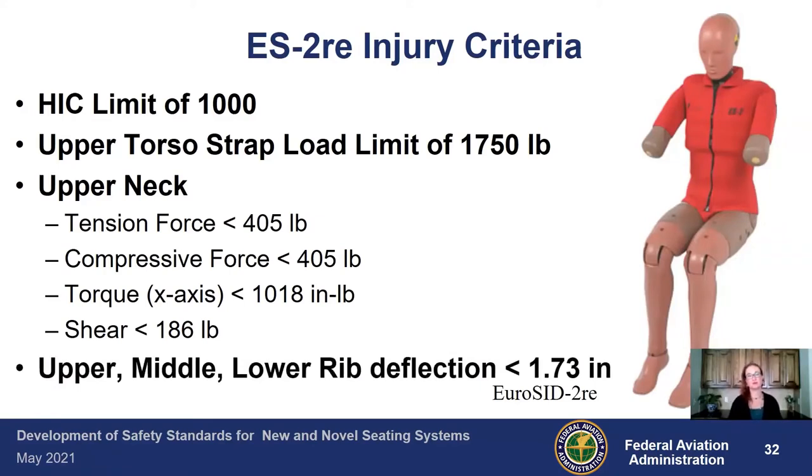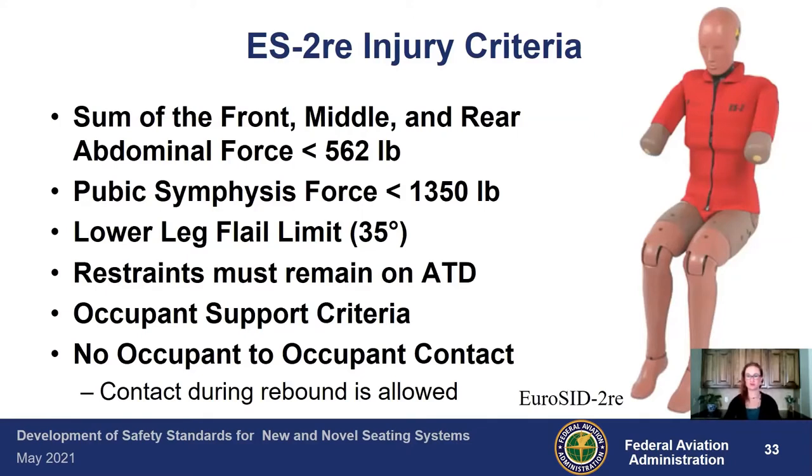For the ribs, upper, middle, and lower rib deflection must each be less than 1.73 inches. The sum of the abdominal forces — separated into front, middle, and rear — added together must remain less than 562 pounds. The pubic symphysis force must be less than 1,350 pounds. We put in a lower leg flail limit of 35 degrees. The restraints need to remain on the ATD throughout the event to ensure they stay where they're supposed to and don't migrate into the abdomen during the initial event.